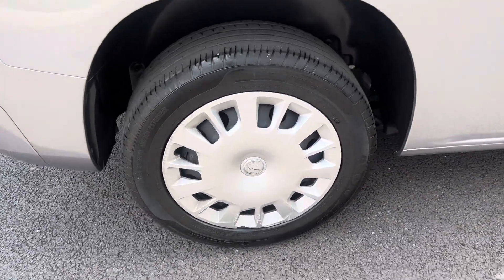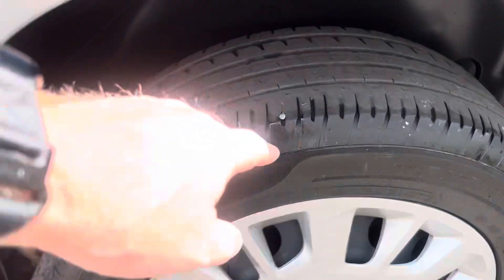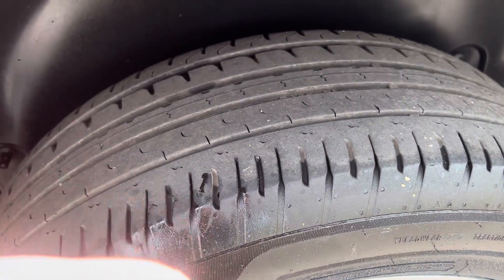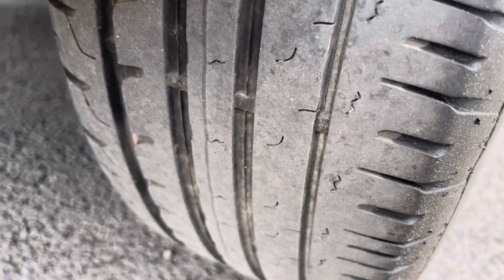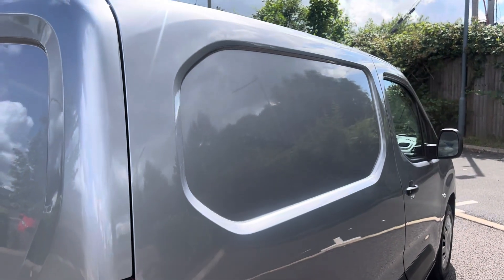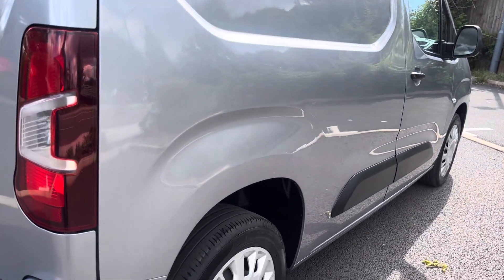Driver side steel wheel with factory hubcap — that hubcap does have some damage to it. We've got another Avon tyre. I noticed what may be a stone chip; I'll find out when we get back to base whether it's lost any air, but overall tyre tread depth is looking good. Looking down the side profile of the van from this angle — just another viewpoint — you can see it's in nice condition.